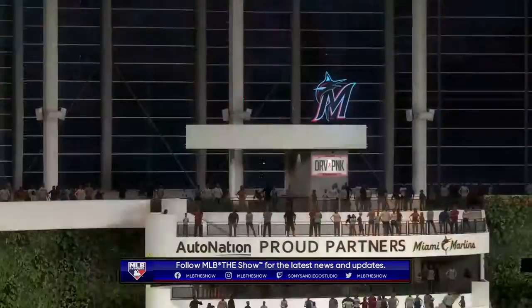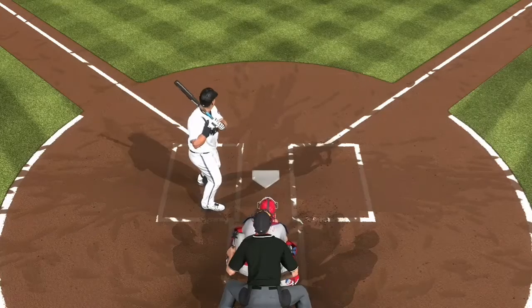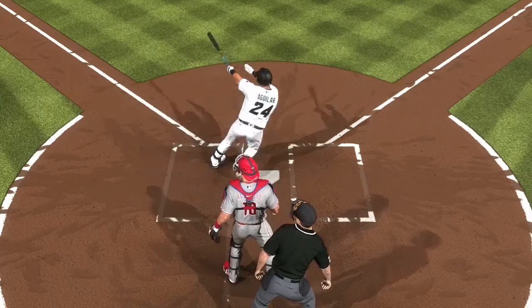So that's a wrap for us here tonight. For my partners in the booth, Mark DeRosa, Dan Plesac, and Heidi Watney on the field, this is Matt Vasgersian — you've been watching MLB Network. Have a good night, everybody.